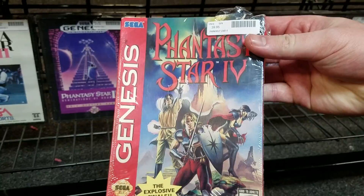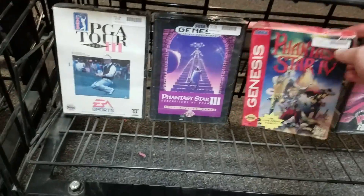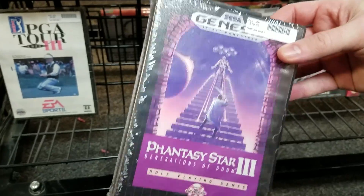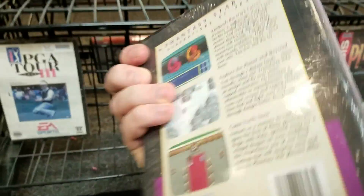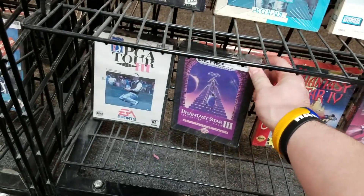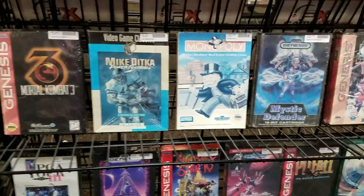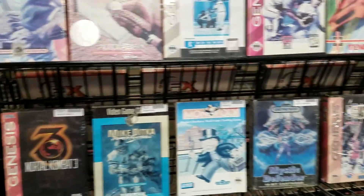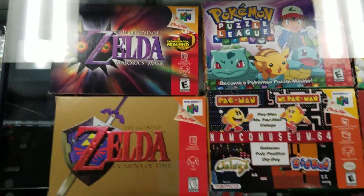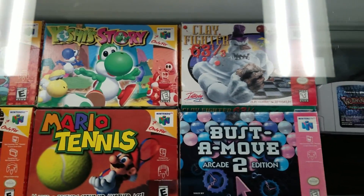We headed over to Genesis and I beelined toward the Phantasy Star section. Phantasy Star 4 right there — 40 bucks just for the cartridge, yikes. Then 20 bucks for Phantasy Star 3: Generations of Doom — I wanted to get a good shot of that because that's the actual original retail box. Mortal Kombat 3 was there too, so Genesis had a bit better variety.